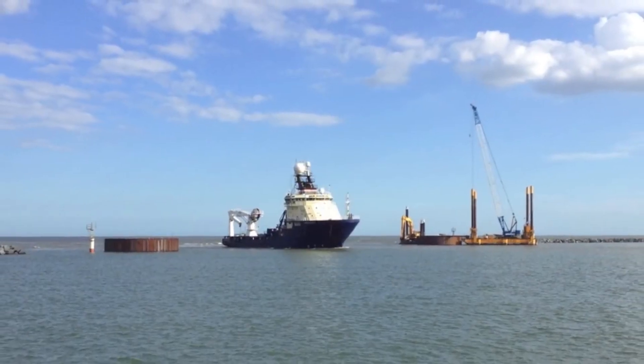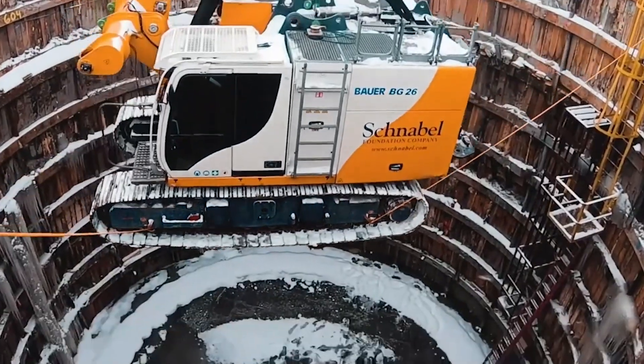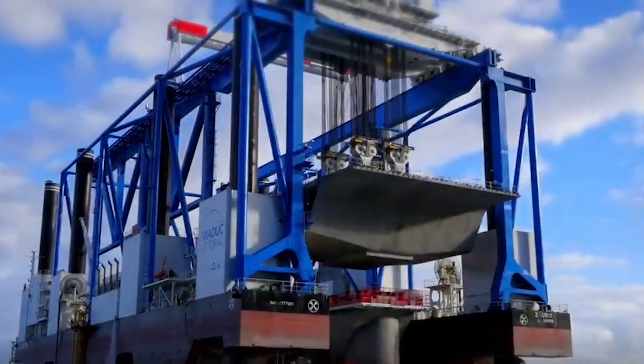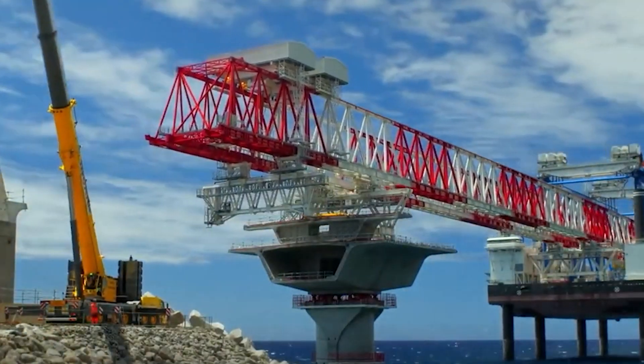After the base has been laid down under water, the rest of the process has very few limitations. The foundation work might last from several months to a few years, but the remaining project phases could finish earlier than expected. These structures are carefully engineered to endure harsh weather conditions. And that's all for today's video. See you next time!